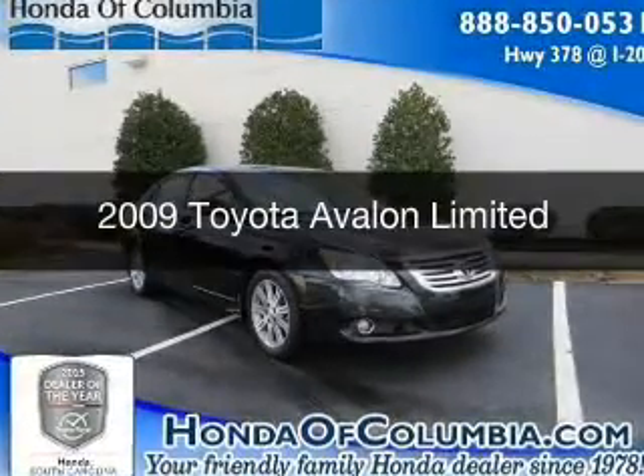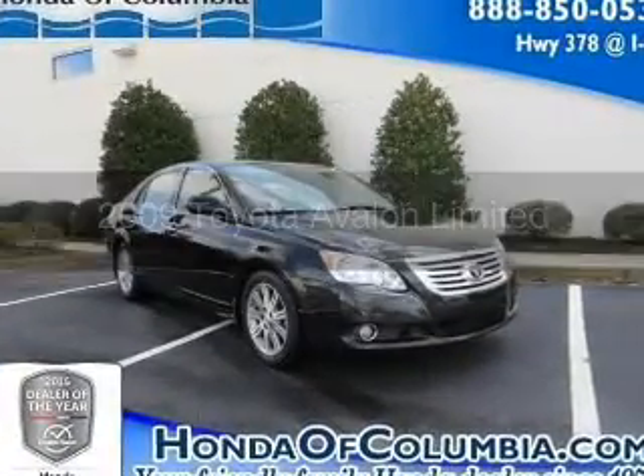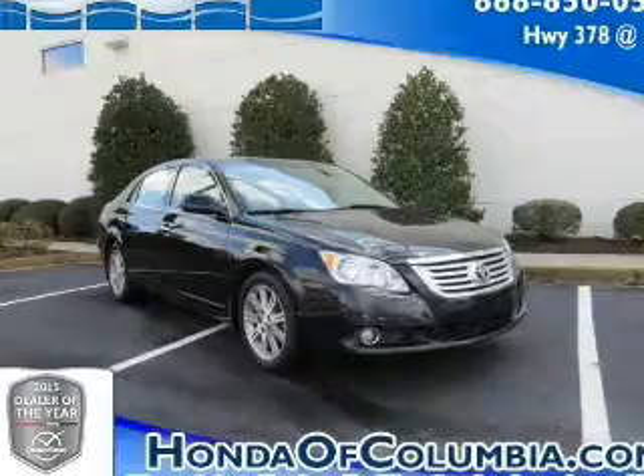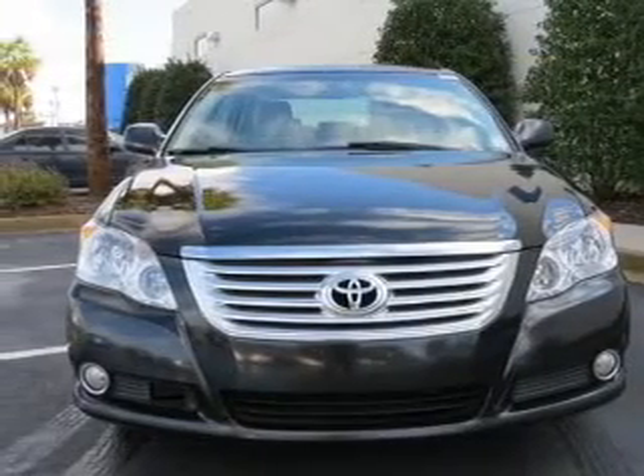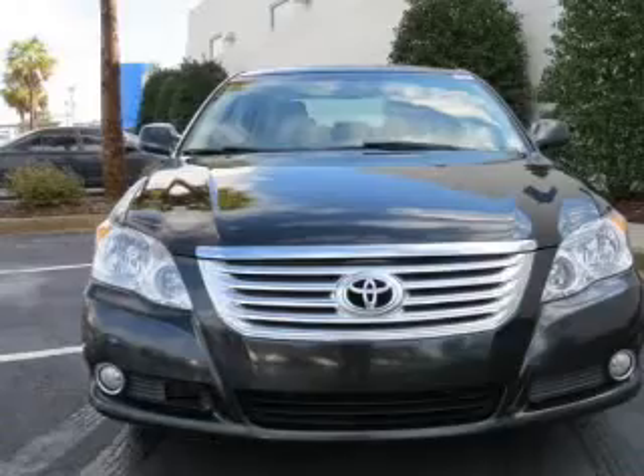This is a used 2009 Toyota Avalon. It's powered by front-wheel drive, a 3.5-liter, six-cylinder engine, and a six-speed automatic transmission.